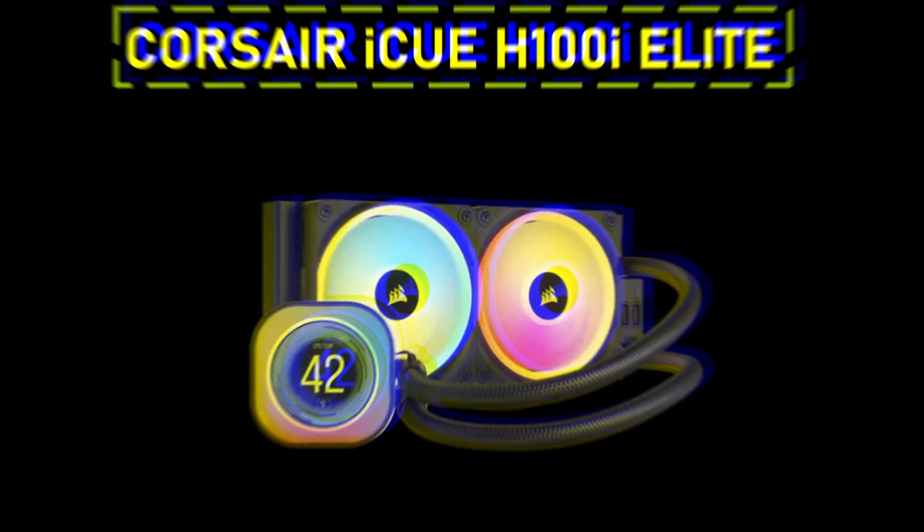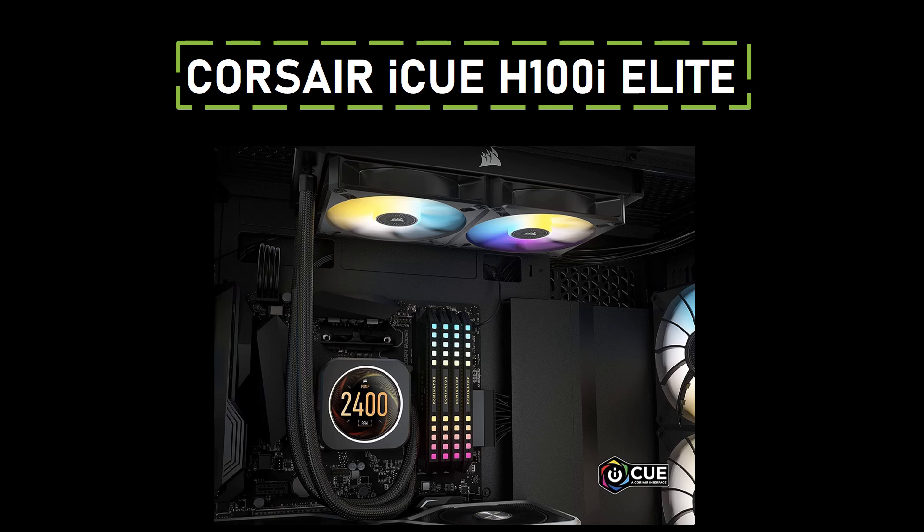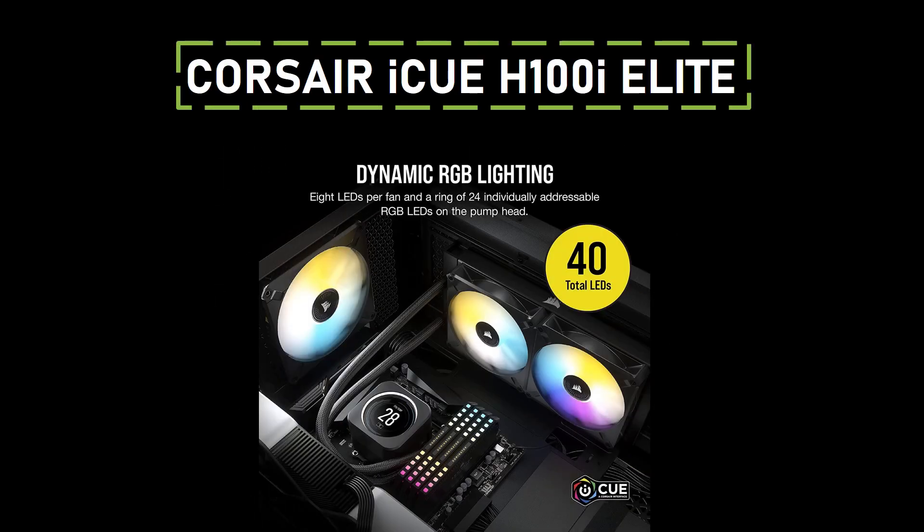Number four: Corsair iCUE H100 ILCD. Corsair's iCUE H100 ILCD stands out as the best 240mm LCD-equipped AIO cooler. Featuring a customizable LCD on the CPU block, it not only delivers excellent thermal performance, but also allows you to showcase performance metrics and style. Utilizing iCUE Link technology, it seamlessly syncs with other Corsair gear for unified lighting effects. With connectors relocated to the radiator's end, it ensures a tidy and clutter-free setup.